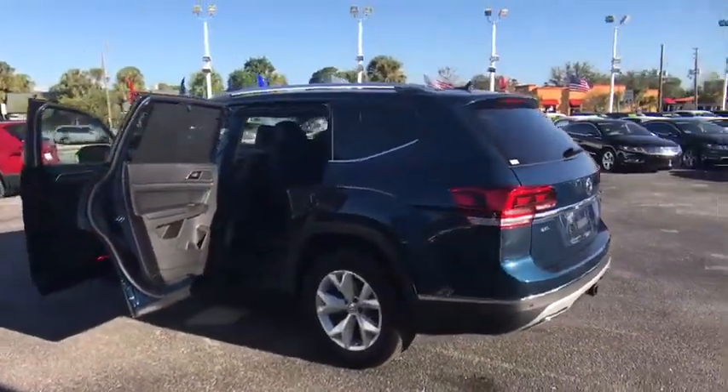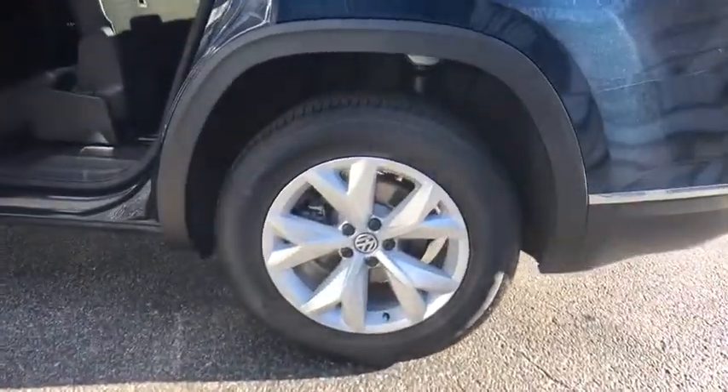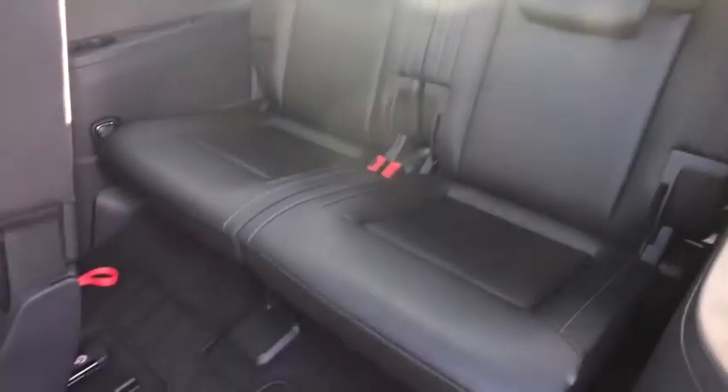Lane departure warning, backup camera, leather wrapped steering wheel, Bluetooth, power steering, driver airbag, adjustable steering wheel, keyless start, aluminum wheels, auto dimming rear view mirror, PPO, cruise control.